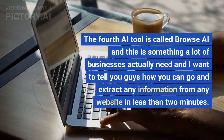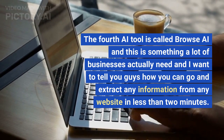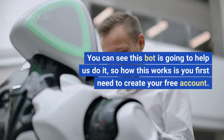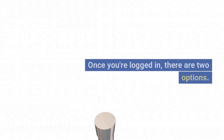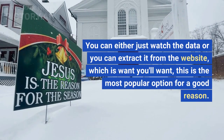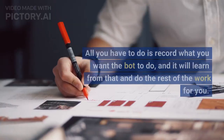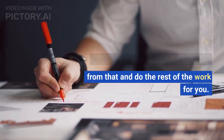The fourth AI tool is called Browse AI. This is something a lot of businesses need — it lets you extract any information from any website in less than two minutes. Once you create a free account and log in, there are two options: you can watch the data or extract it from the website, which is the most popular option. All you have to do is record what you want the bot to do, and it will learn from that and do the rest of the work for you.